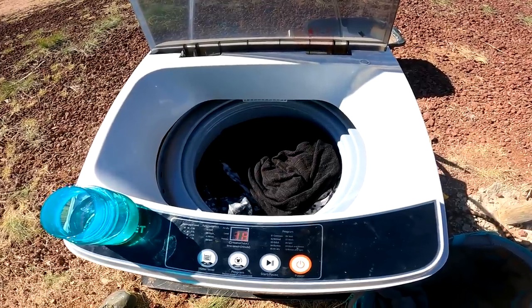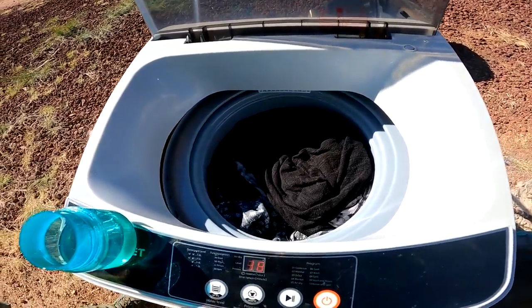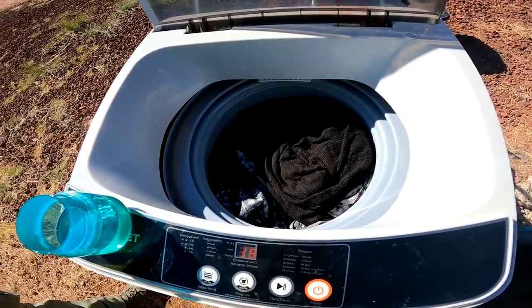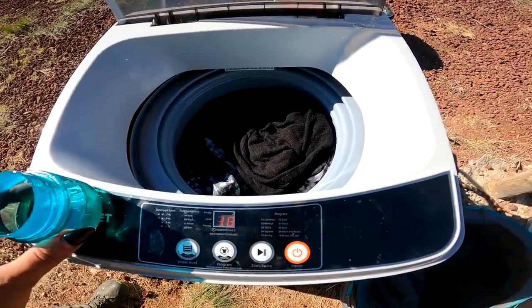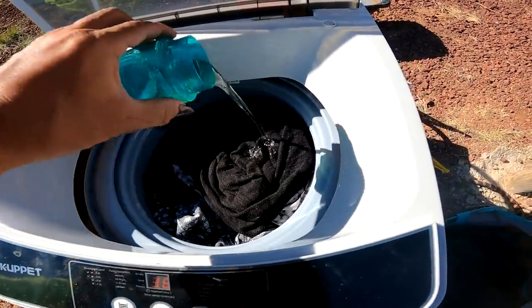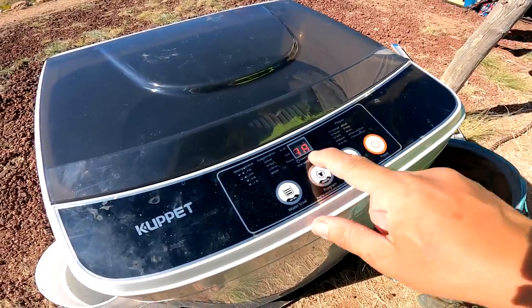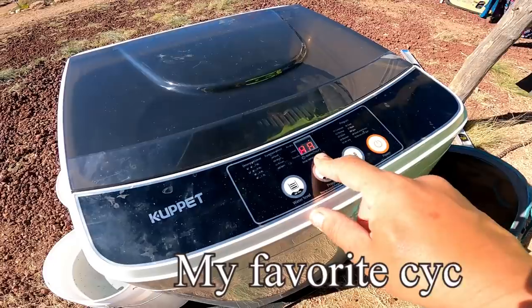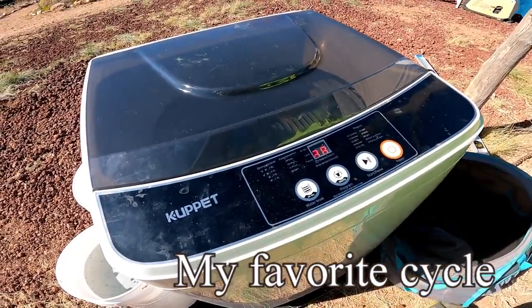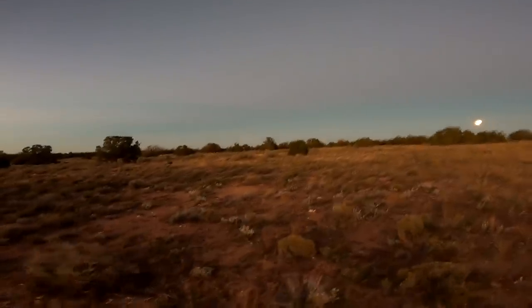Okay, in this wash I put about 15 pieces of clothing — some sweaters, some sweatshirts, tank tops, 15 total, some more bulky and some not. I just changed it from normal to quick, because normal is a 45-minute wash time and the quick is only 23 minutes. So let's see if it'll work on quick.